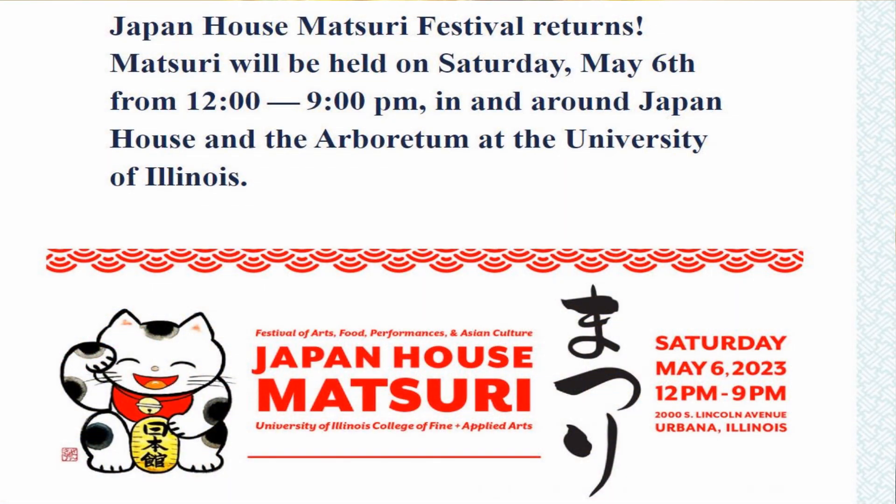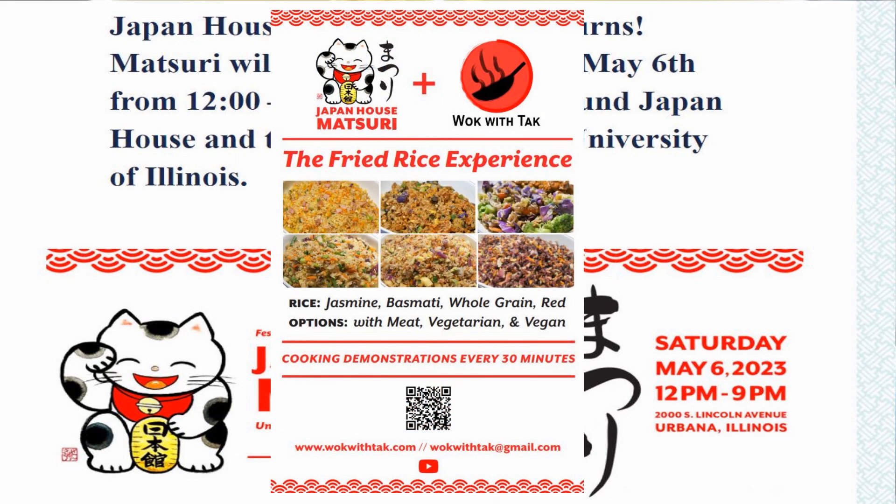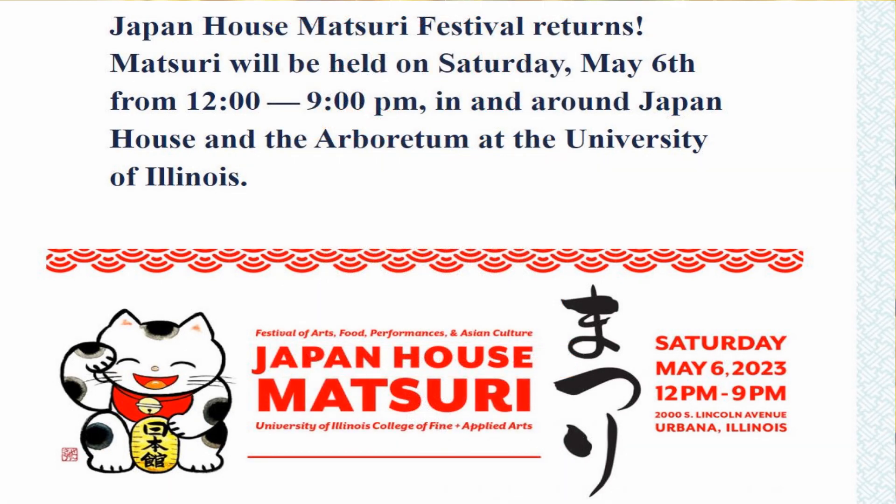I'm very excited that this Saturday, I'm going to cook at the U of I, Missouri, which is a spring festival organized by the Japan House. I'm going to set up a tent where I'm going to cook different kinds of fried rice to demonstrate my fast cooking system, and you can get a taste of this fried rice. So if you're around, I hope you can join me.